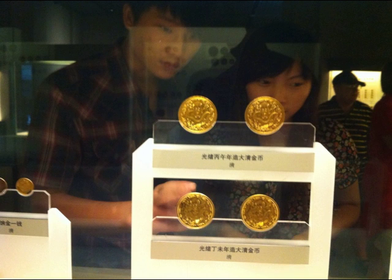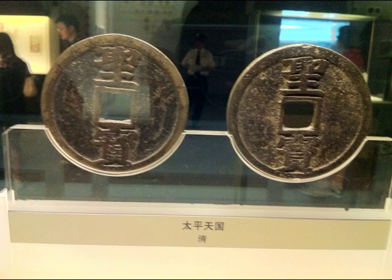This was one of the displays in glass in the middle of the section. Most of them were on the wall, but some of the more notable pieces were in glass in the middle. Here's a close-up of some of the ones on display in the center, and you can see the central square there in the middle of the Chinese characters.